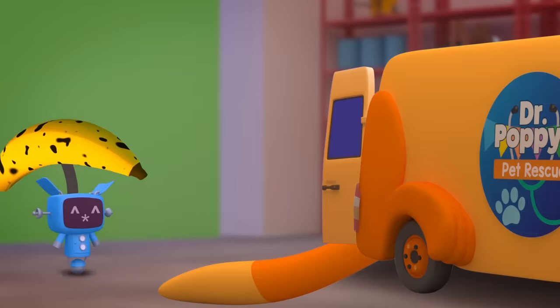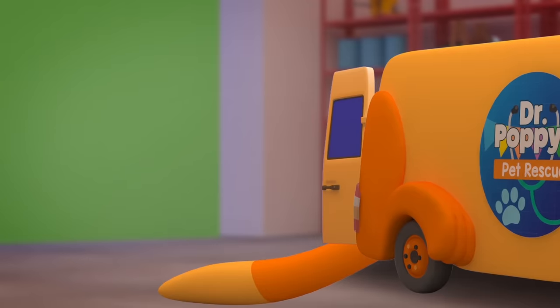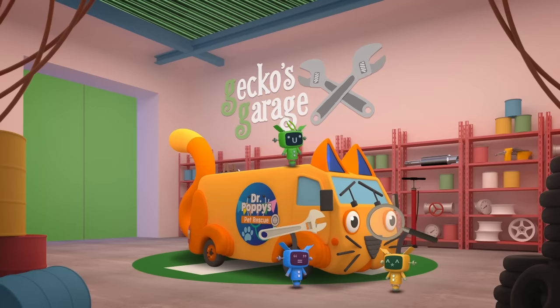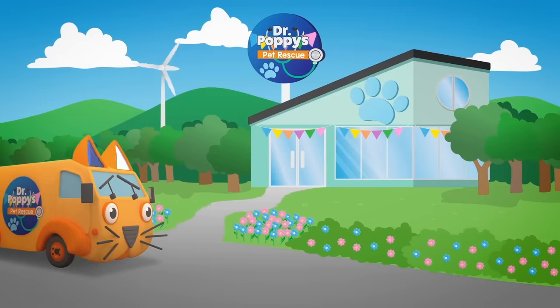That monkey is a handful! Even though her tail is floppy, she's safely back where she belongs, all thanks to Dr Poppy. The Mechanicals have fixed you up - they work hard without fail. Now it's off to the Pet Rescue Centre to fix that monkey's tail!